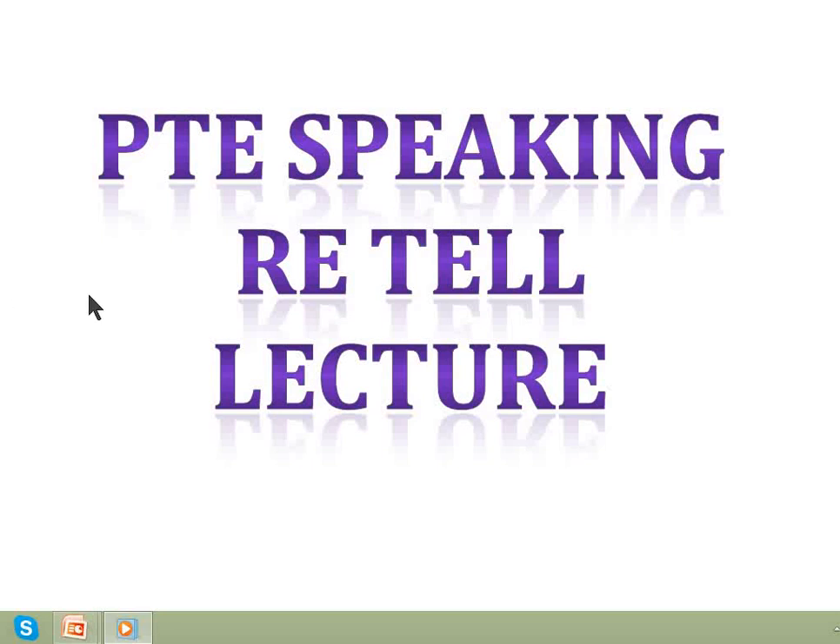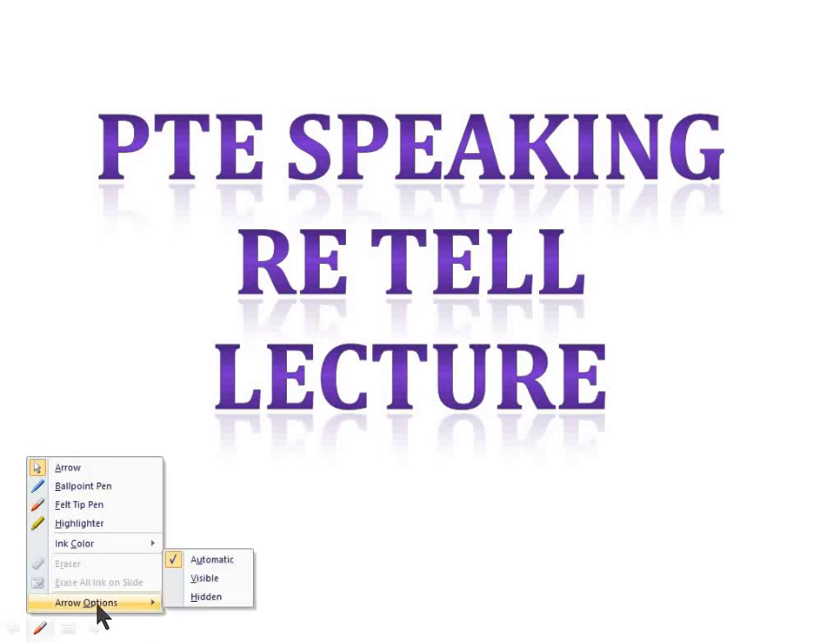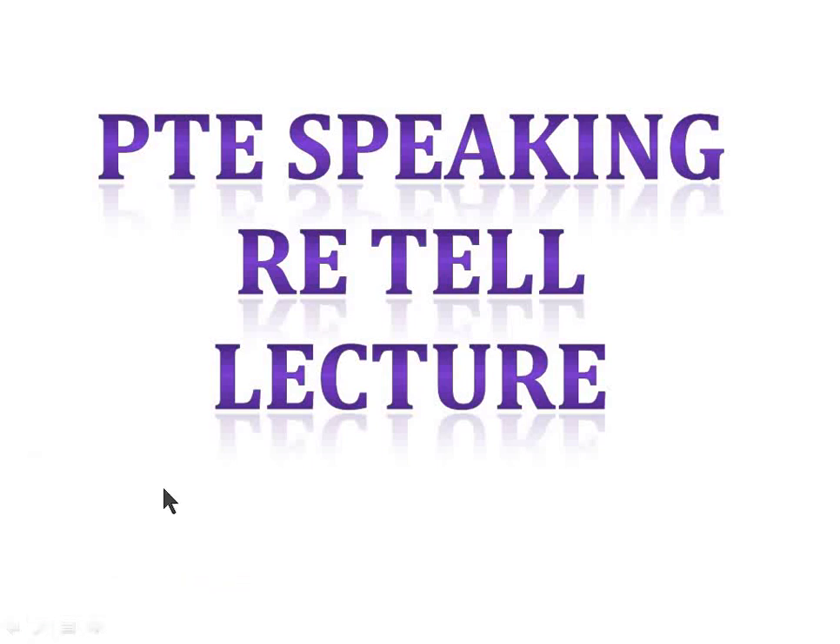In this video, I'll be dealing with Retell Lecture, part of PTE Speaking. Most students struggle with Retell Lecture because they worry about content way too much. However, the marks are given on the basis of content, fluency, and pronunciation. So in this video, I'll be giving you some tips to improve your marks in Retell Lecture, as well as dealing with the scoring criteria.